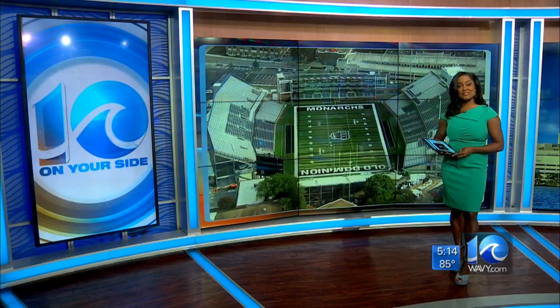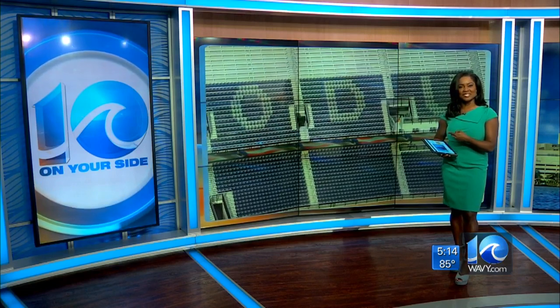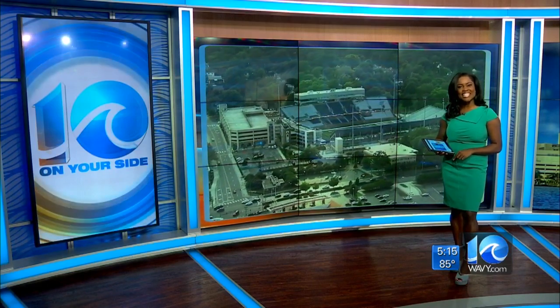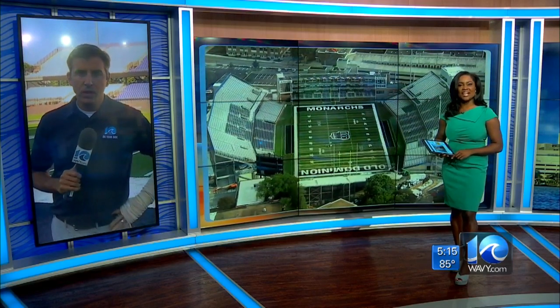We are just days away from the debut of the new SB Ballard Stadium at Old Dominion University. Saturday, this is going to look a lot different. Monarchs are going to be taking on local rival Norfolk State. If you can't wait that long to get an inside look, 10 on your side's Jason Marks is there right now getting a behind the scenes look before it opens to fans.